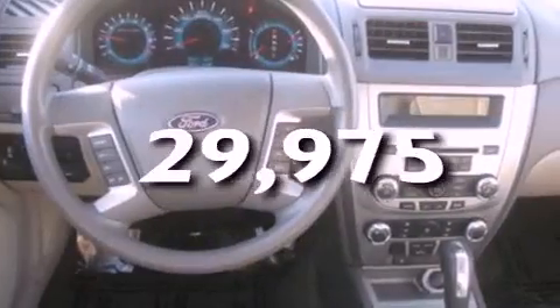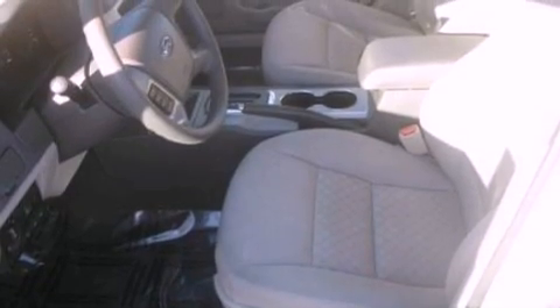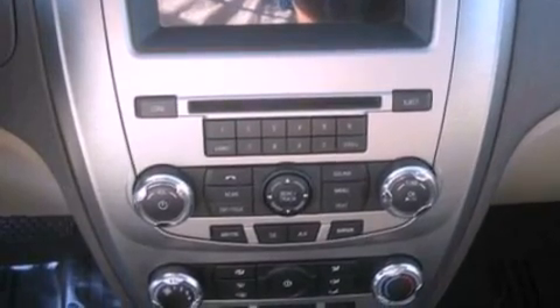It also has a rear window defroster, and this vehicle has fewer than 30,000 miles on the odometer. With an EPA estimated rating of 29 miles per gallon on the highway, this automobile does not compromise its fuel efficiency for size, comfort, or fun.